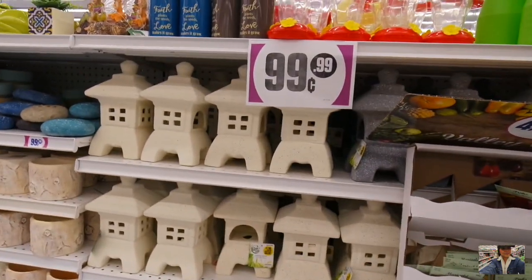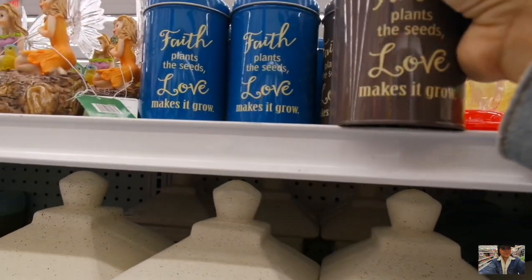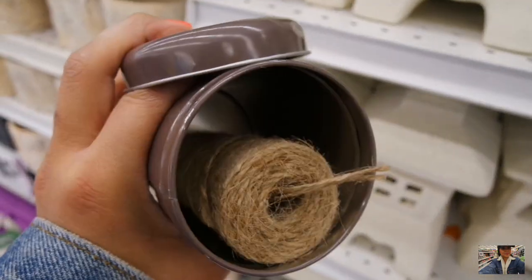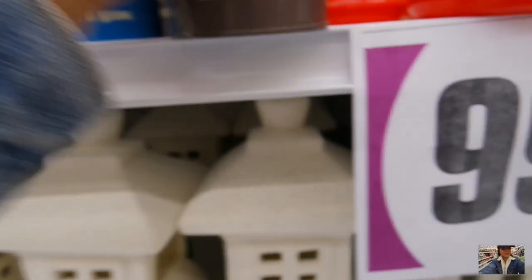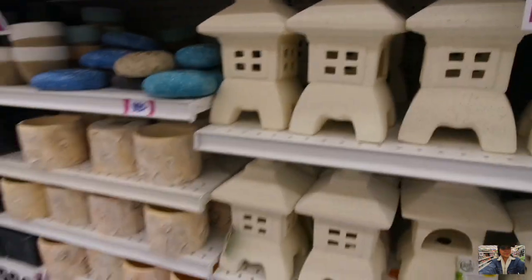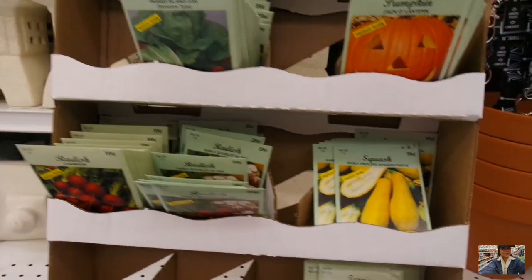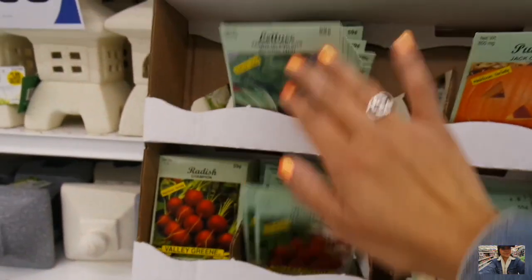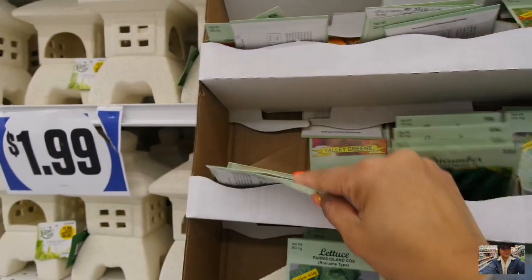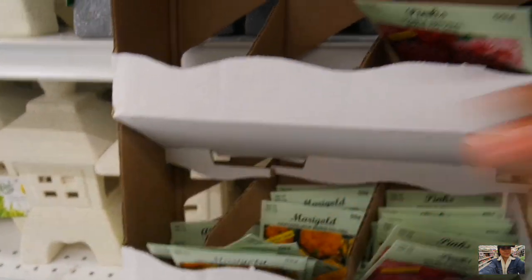We got some pagodas. This is cute — looks like they got some twine in here. And we got tons of seeds here. Anything interesting? Turnip, radish, lettuce, pumpkin, dill, cucumber, poppy, and some other marigold.